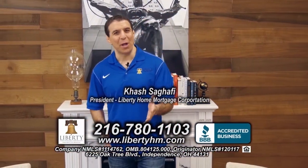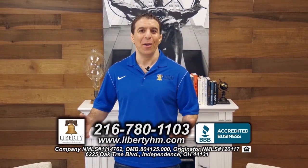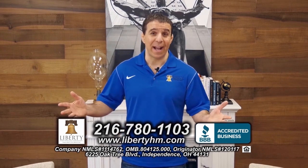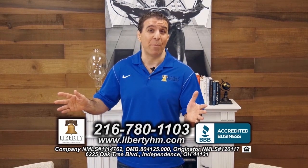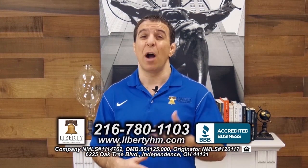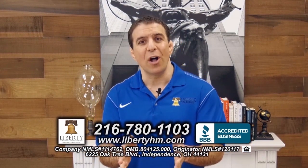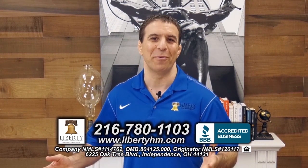I'm Hesh Sagapi of Liberty Home Mortgage. If you're looking at purchasing a home today, you've got to give me a call. We are Northeast Ohio's trusted local lender. Every single thing on your loan happens right here in our main office. Whether or not you have perfect credit and a 20% down payment, we have super competitive interest rates for you. Maybe everything's not so perfect — a couple slow pays or you're struggling with another lender. Give me a call today. I'm the one handling your loan from start to finish. 216-780-1103 and I look forward to working with you.